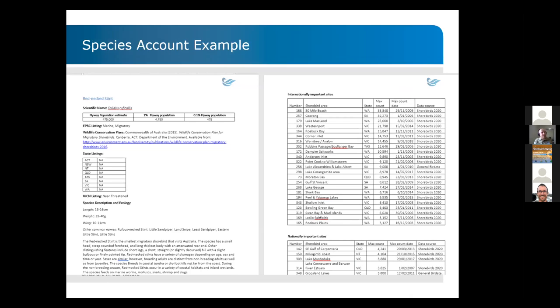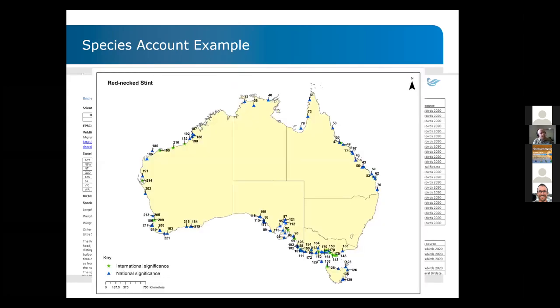The other dimension in the directory is the species accounts. Looking at Red Knot Stint as an example, you can see the significance thresholds, the state conservation listings, a general characterization of the species' presence in Australia, and then a list of sites — individually numbered, with site name, state, and maximum count. For Red Knot Stint, site 168, 80 Mile Beach in Western Australia, had a maximum count in 2009 of more than 33,000 birds. These can be translated into maps showing all internationally and nationally significant sites around Australia for that particular species.